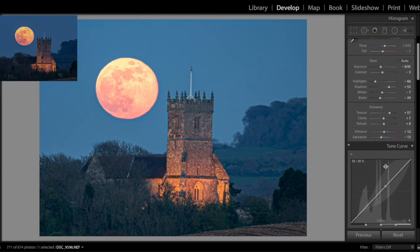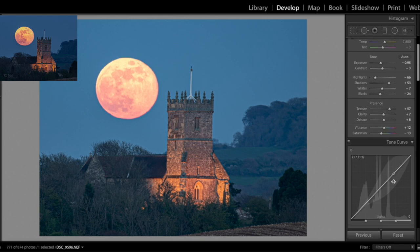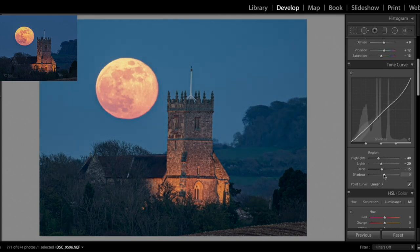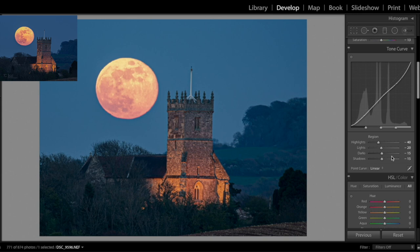Moving to the tone curves: I'm going to bring the highlights down to about minus 40, because it is evening time and I want a darker look. I'm going to bring the lights down as well to about minus 20 — yeah, we'll leave it at that. Then for the darks and the shadows I'm going to pop those down to about minus 15 for both of them. Looking good.